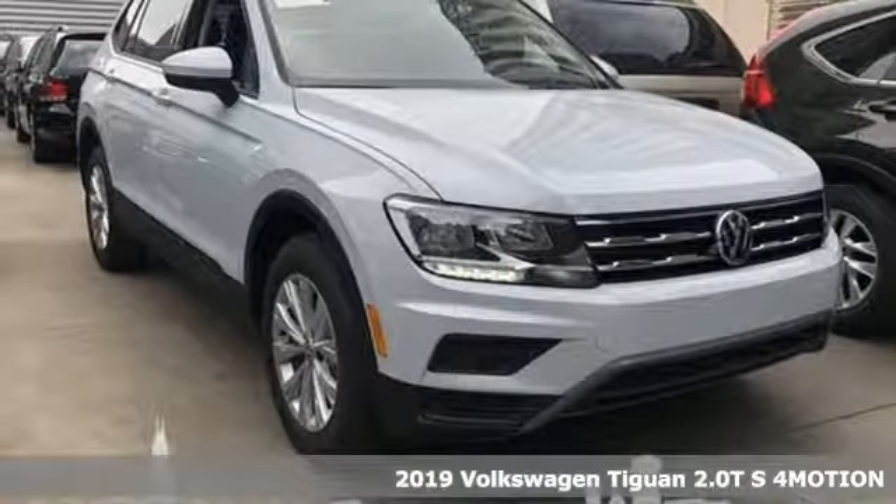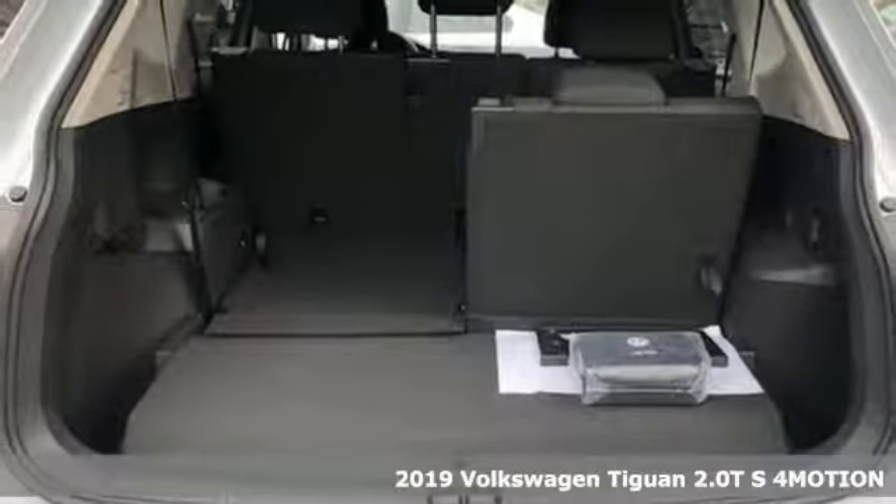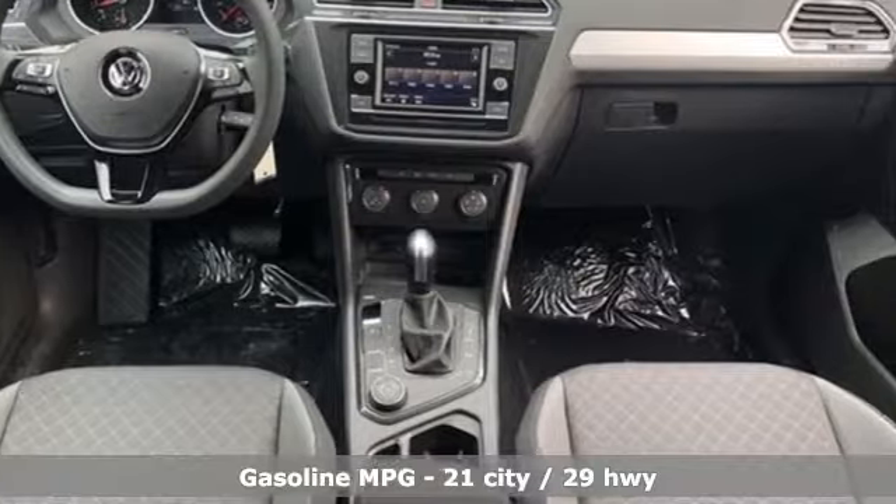Here's the new 2019 Volkswagen Tiguan. No matter how rugged the path is, you'll be traveling in premium comfort. It comes with the features you need, and better yet...